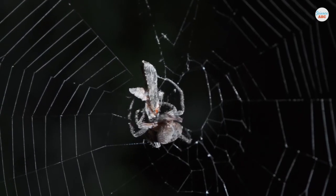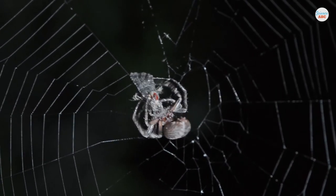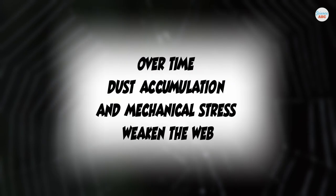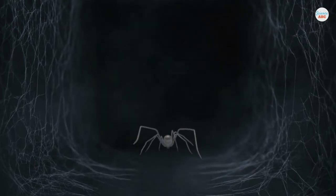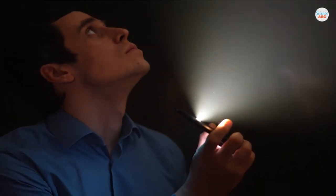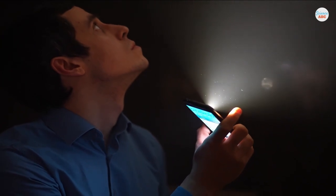Most cobwebs are formed from abandoned spider webs. Web-building spiders create webs to catch their prey, but over time, dust accumulation and mechanical stress weaken the web, so spiders leave it behind and create a new one somewhere else. That's why you'll never find a spider on a cobweb — the creator of the web left weeks or even months earlier.